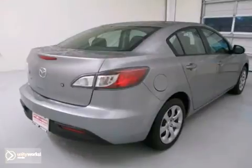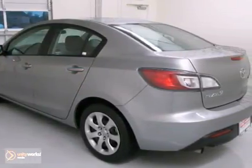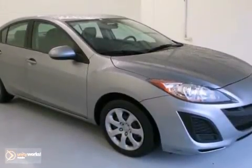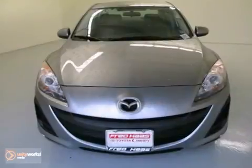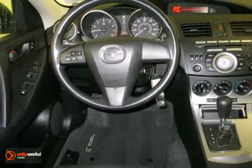Designated by one publication as a compact car best buy in 2011, this Mazda 3 is nicely equipped with features such as anti-lock brakes, a CD player, an MP3 input, a multifunction steering wheel, and more. Test drive it today.